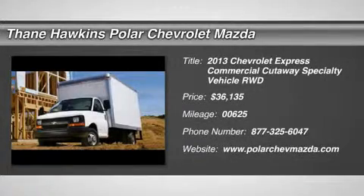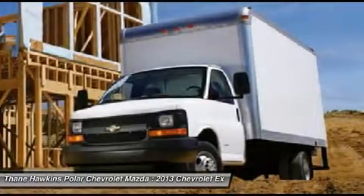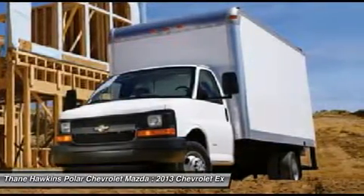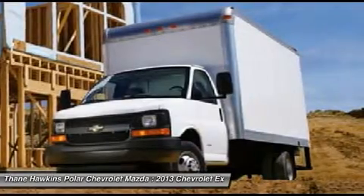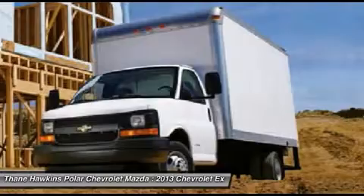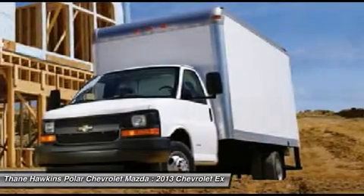The 2013 Chevrolet Express Commercial Cutaway. Flexibility and durability are hallmarks of the 4500 chassis, as it was engineered to support the needs of three primary applications: school buses, shuttle buses, and ambulances.